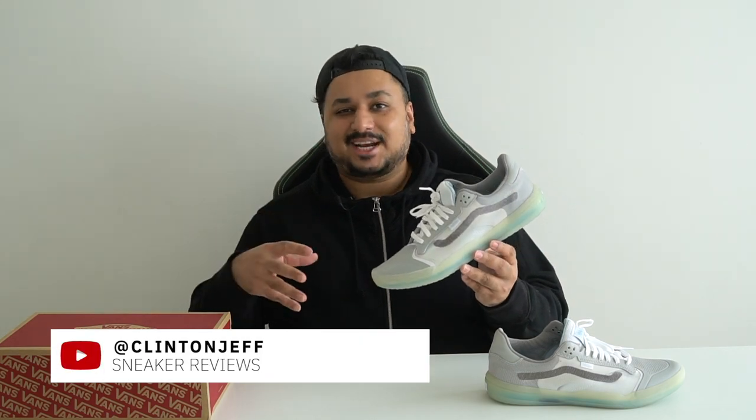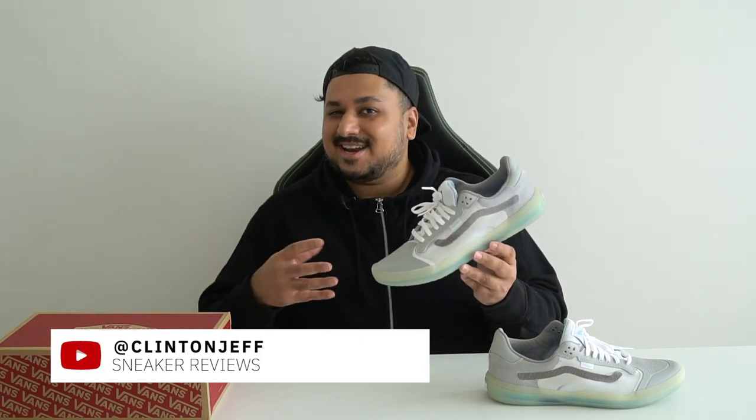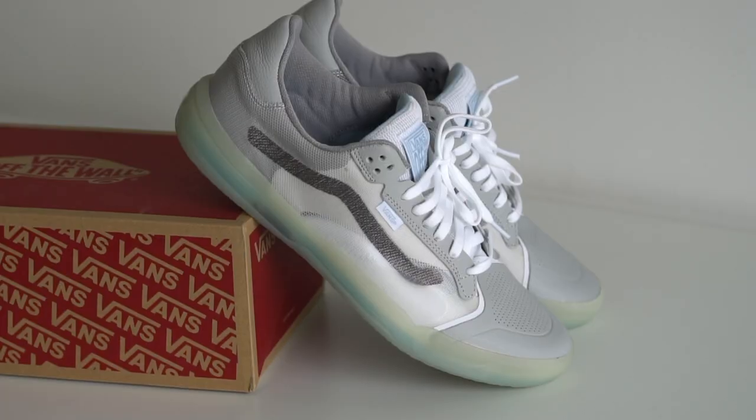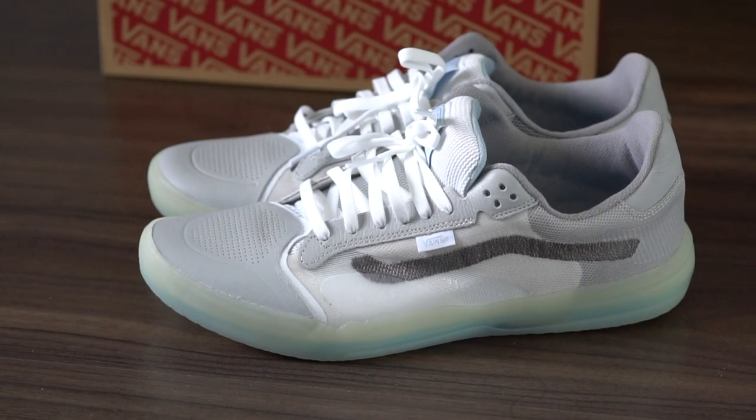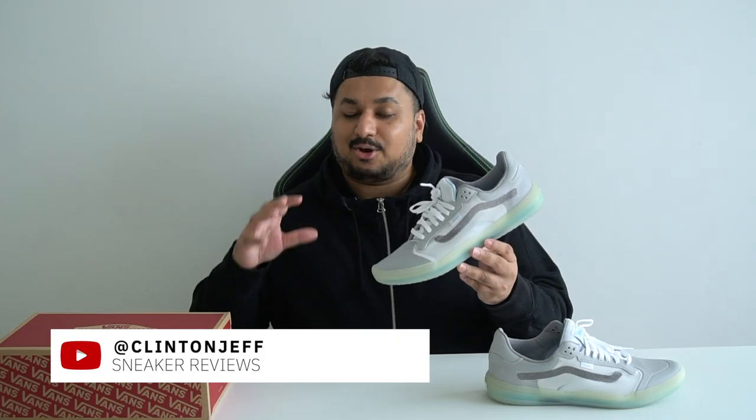Hey guys, this is Clint and Jeff and today we're checking out an interesting new sneaker that I really think should have gotten more hype. It's the Vans Evident Ultimate Waffle. It's a brand new everyday casual wear shoe from Vans and honestly there's a lot to like about this shoe. Let's check them out.